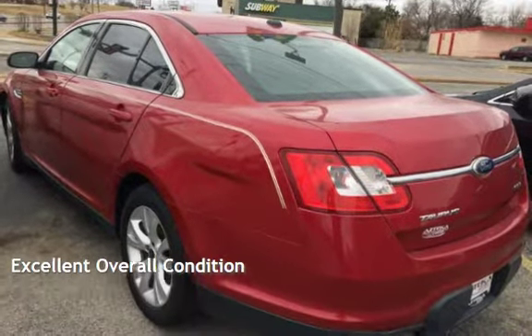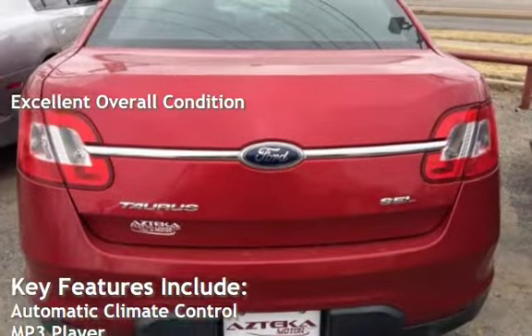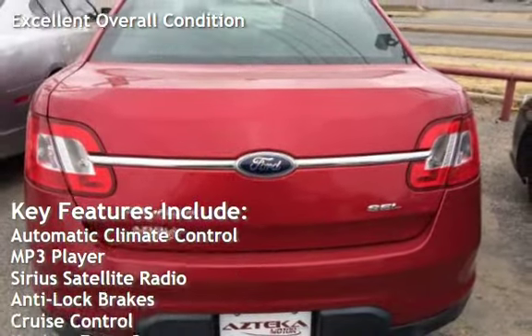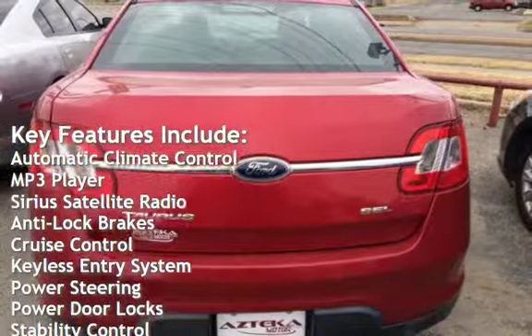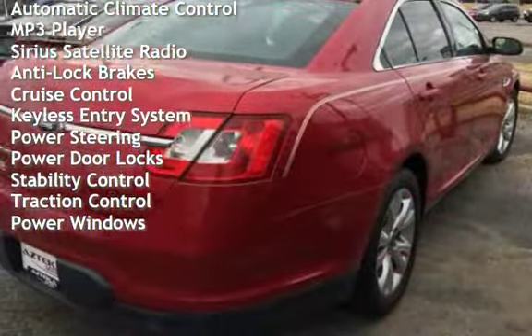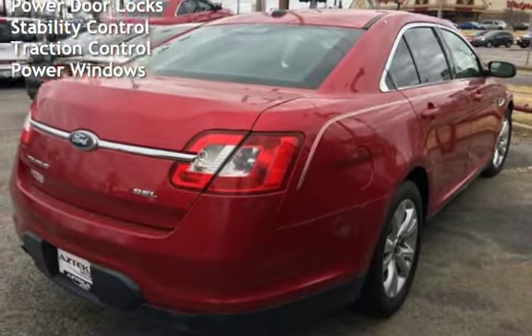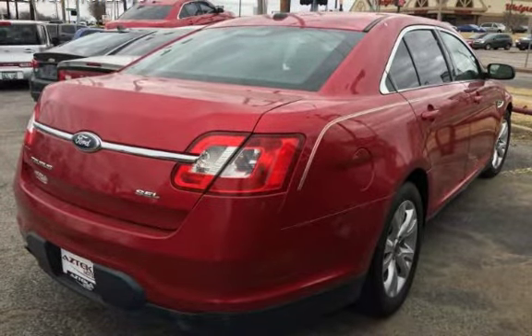This vehicle is in excellent overall condition. Key features include automatic climate control, MP3 player, Sirius satellite radio, anti-lock brakes, cruise control, keyless entry, power steering, power door locks, stability control, traction control, and power windows.